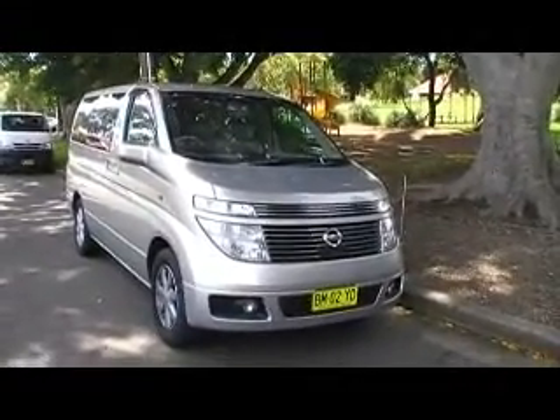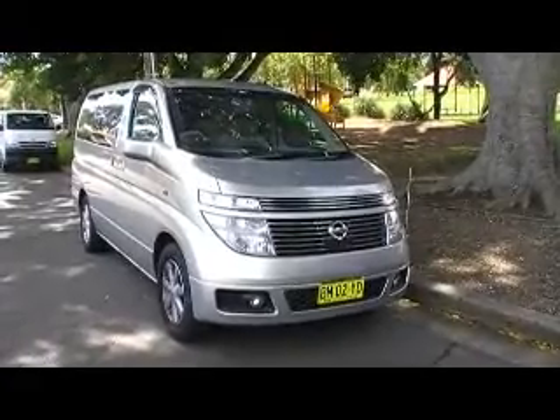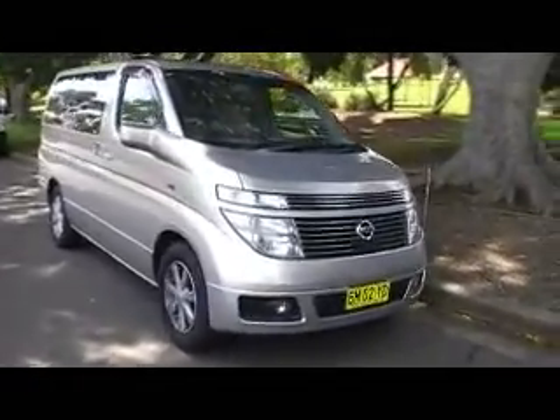Hi, Michael here from Edward Lee's Japanese Auto Center. Here we have a beautiful example of a Nissan L brand. This is a 2002 model which is fully loaded and as you can see it is a beautiful looking machine.